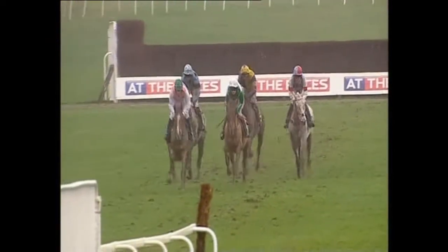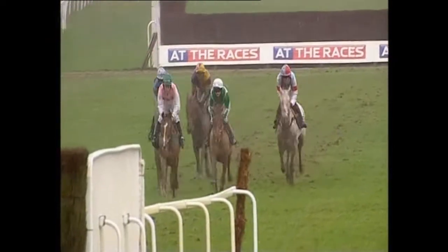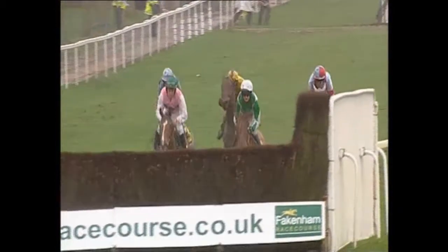Going towards another plain one, fence number 8, coming towards the halfway stage in the Tim Barkley Memorial Handicap Chase. Good first prize here of nearly 7,000 pounds, and by Jove, they'll have earned every penny of it.